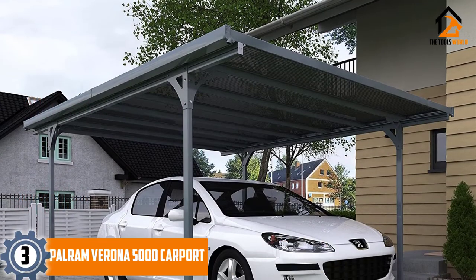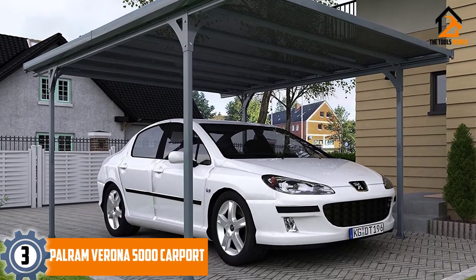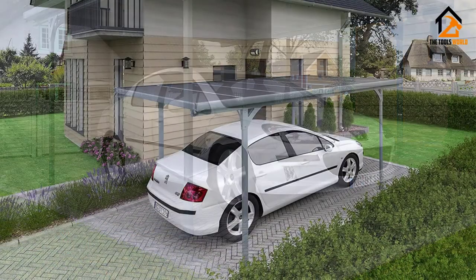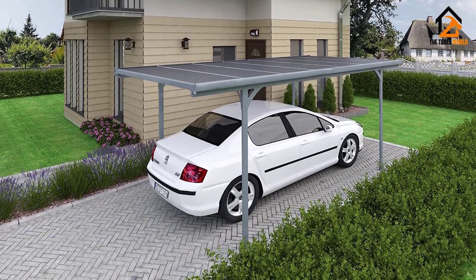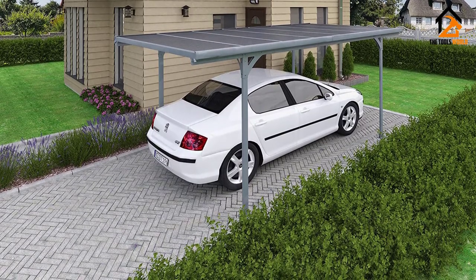At number 3, we have the Palrum Verona 5000 Carport. All of the carports covered so far are canopy-style carports, but there are more expensive options available. One such product is the Palrum Verona 5000, which is available in three different sizes and either with a flat roof or an arched roof.